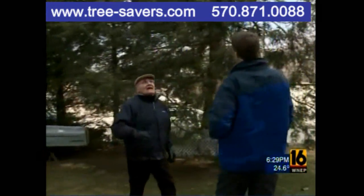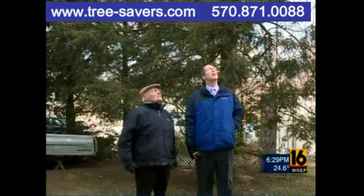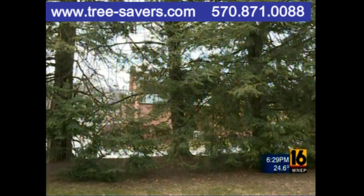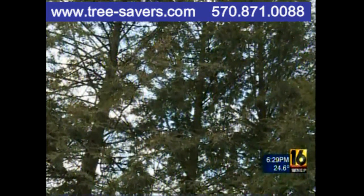This is one of the properties where Tree Savers put those little beetles to work, and the homeowner here in Clark Summers says they did their job. They've done a good job, and they're great environmentally. Ralph Anori didn't want to use chemicals to kill the woolly adelgid. He said paying $700 for beetles to save and continue to protect nearly a dozen hemlocks was worth it.